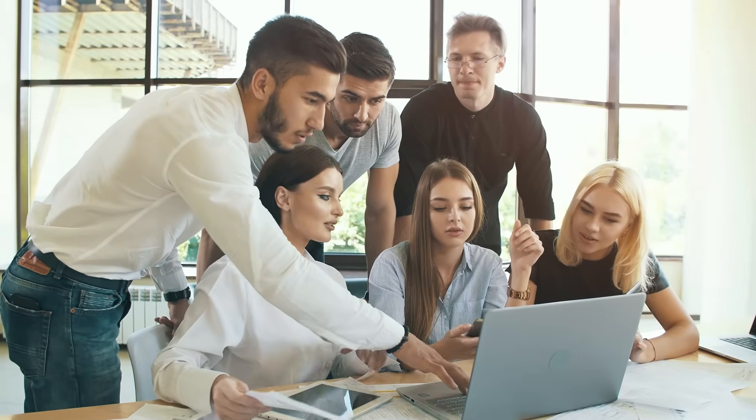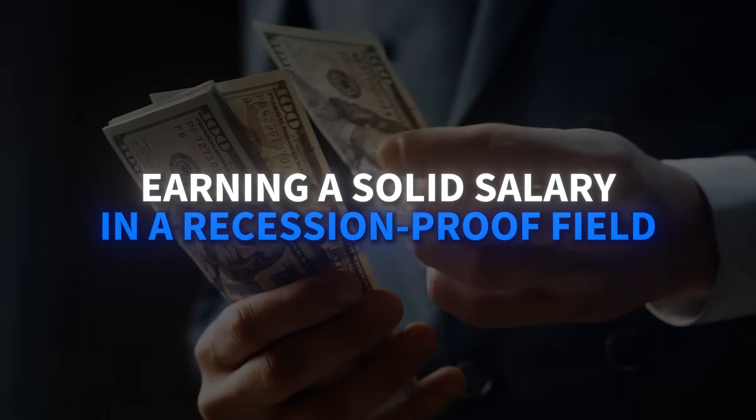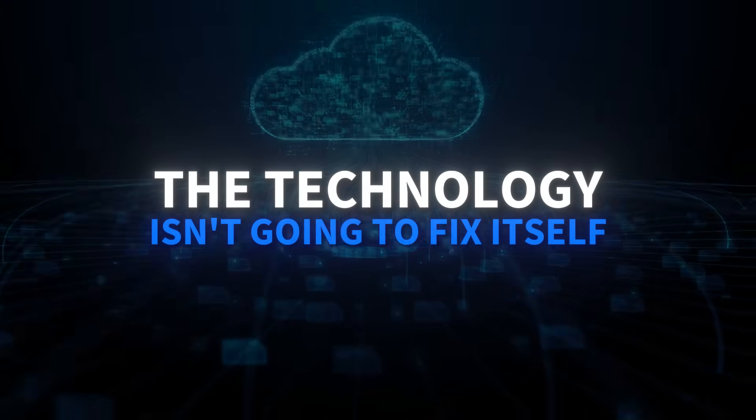The IT support field isn't slowing down. Companies need people who can solve technology problems and communicate clearly with frustrated users. In a few short months, you could be the person everyone calls when technology breaks, earning a solid salary in a recession-proof field. Links to explore all these programs are in the description below. Drop your questions in the comments — I read every single one and often turn them into future videos. The technology isn't going to fix itself, but you can learn to be the person who fixes it.